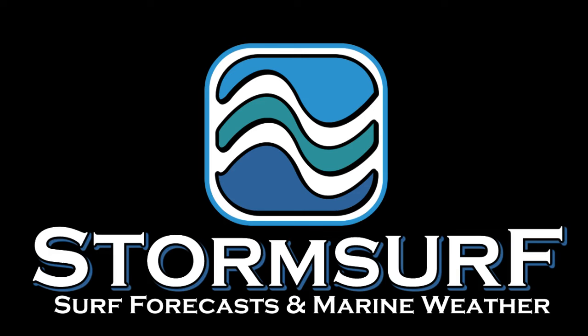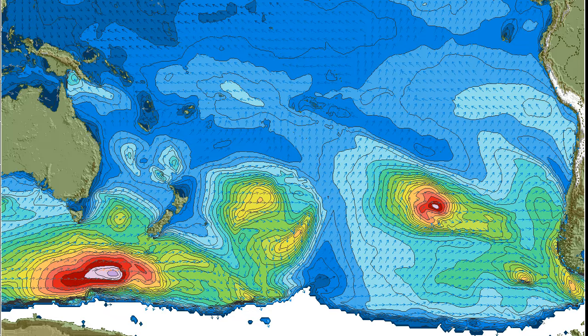Welcome to the StormSurf Video Surf Forecast for the week starting Sunday, August 28th. Looking at significant wave heights for the South Pacific Ocean, we see a gale developing southwest of New Zealand with seas in about the 33-foot range, and also a small gale outside the California swell window targeting only Chile with seas at 30 feet. It is the system under New Zealand that is of most interest to our forecast area.